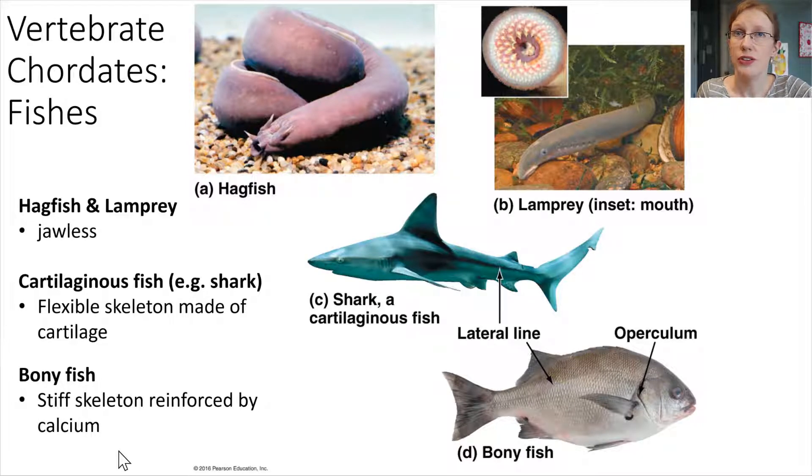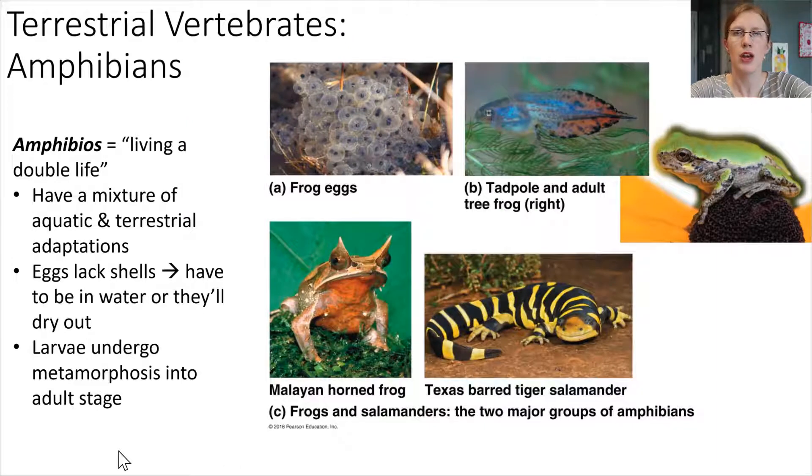Let's move from the water onto the land — terrestrial vertebrates. Amphibians: the word is derived from 'amphibios,' meaning living a double life. Amphibians have a mixture of aquatic and terrestrial adaptations, allowing them to survive in water for some of their lifetime and on land for other parts. Their eggs do not have shells, so the eggs have to be kept in water or they would dry out. When the larvae hatch out, they undergo a metamorphosis into an adult stage — like frogs, which start as tadpoles and then undergo a major body change into frogs that live on land.